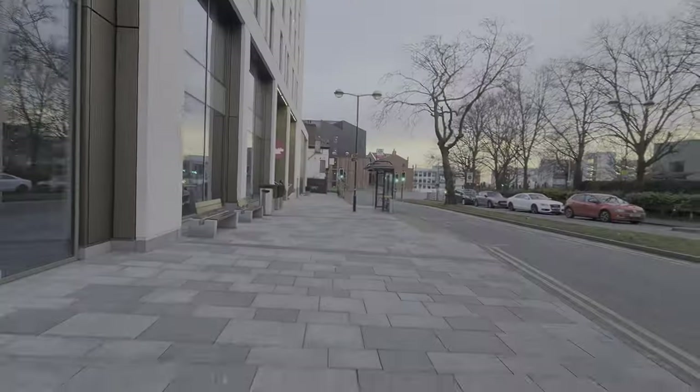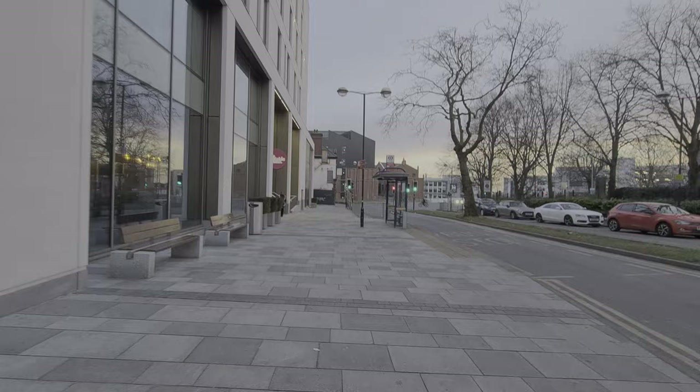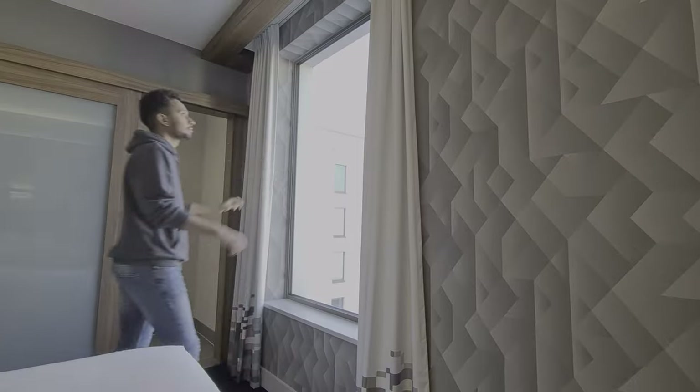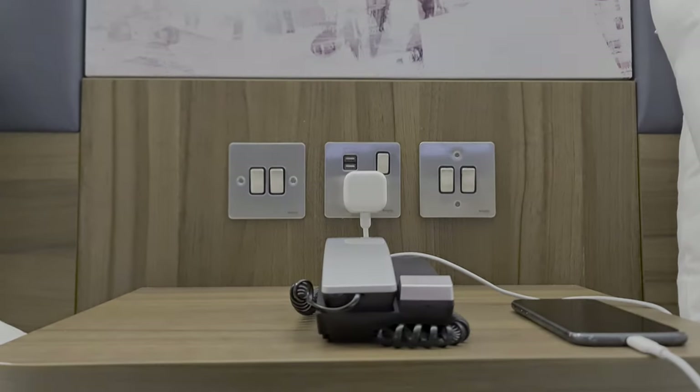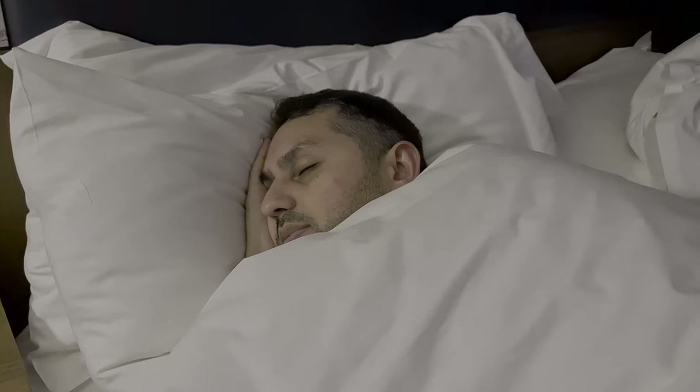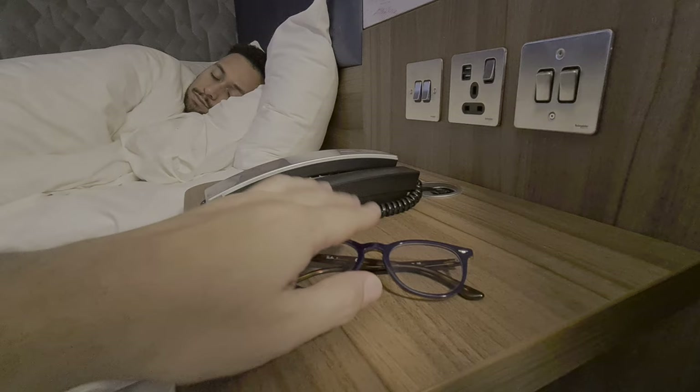Quite hungry, we're heading off into Birmingham for some food at Grand Central. We're back in the room — time to charge our phones, watch the TV, have another cup of tea, and then it's off to sleep. Both slept really well. Room temperature was excellent, and the beds were firm but soft.